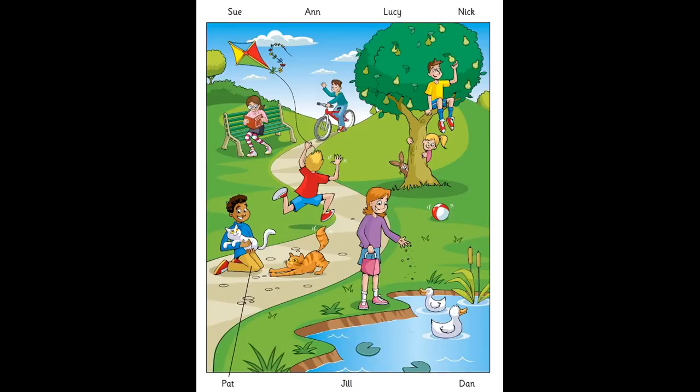Here's a photo of me and my friends in the park, Miss Box. Oh, yes. Who's that? The boy with the cats. His name's Pat. He's holding one cat in his arms. Pat loves animals. That's good.